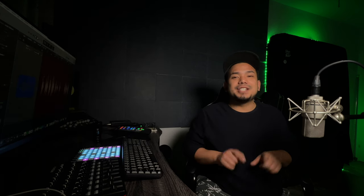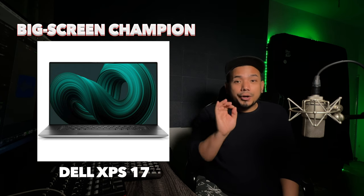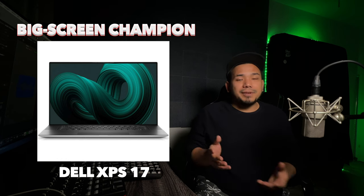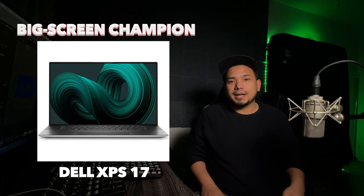The big screen champion is the Dell XPS 17. It's got a 17-inch display, great for audio editing and arrangement — it's like having a mini recording studio in front of you. The build quality is top notch, and it's got a lot of battery life.